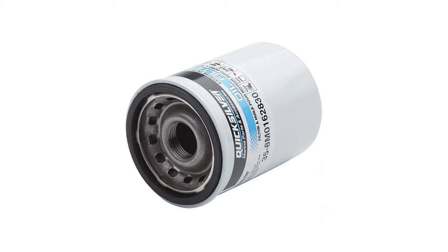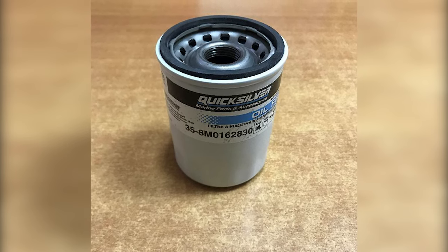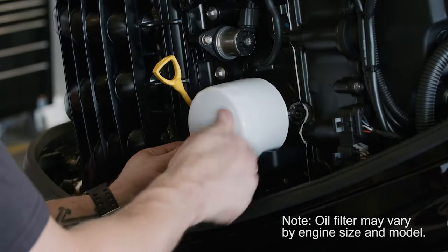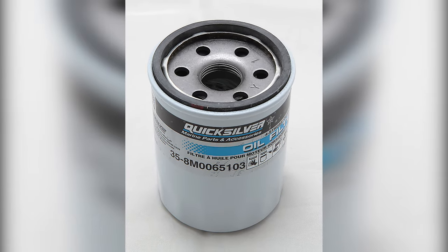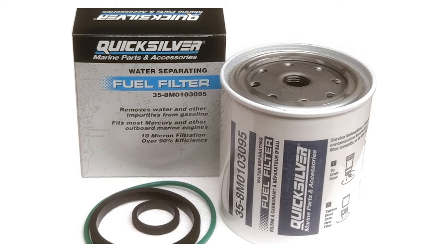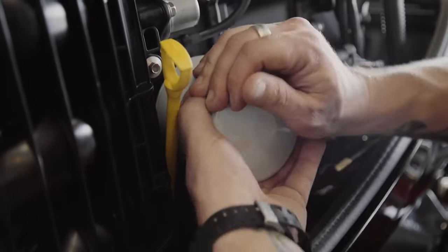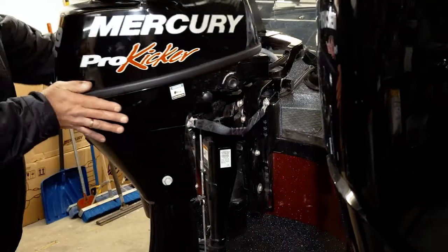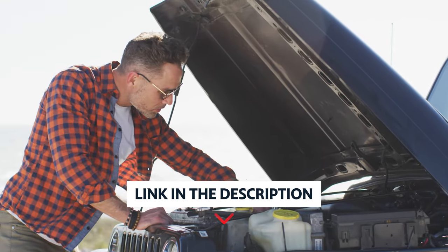The easy installation screw-on style canister allows for quick and hassle-free installation, making it accessible for all boat owners regardless of their familiarity with engine maintenance. Whether you use mineral-based or synthetic Quicksilver four-stroke oil, this filter is designed to work seamlessly with both types — no need to worry about compatibility issues. It's also worth noting that the Quicksilver four-stroke oil filter was previously known as 8M0065103, reassuring customers of its reliability and quality. Overall, it is a reliable and high-performing product. As always, you will find all the links to these products in the description below.